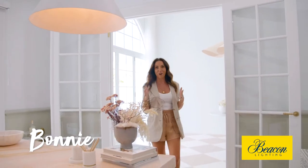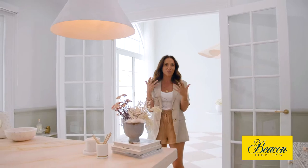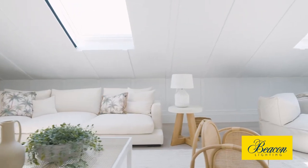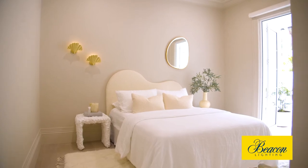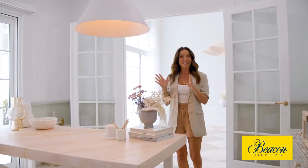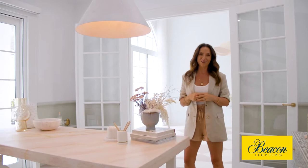Lighting can really change a home in so many ways. It can change the mood, the feeling of the home, and the majority of pendant lights and wall sconces these days are like pieces of art. So I'm going to show you some of the key lighting choices that we've made for this home.